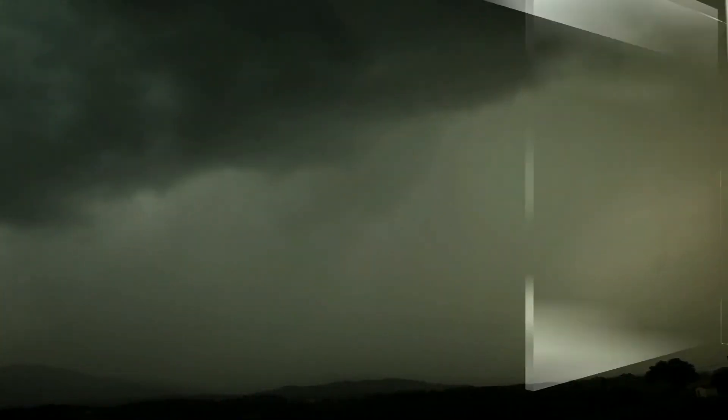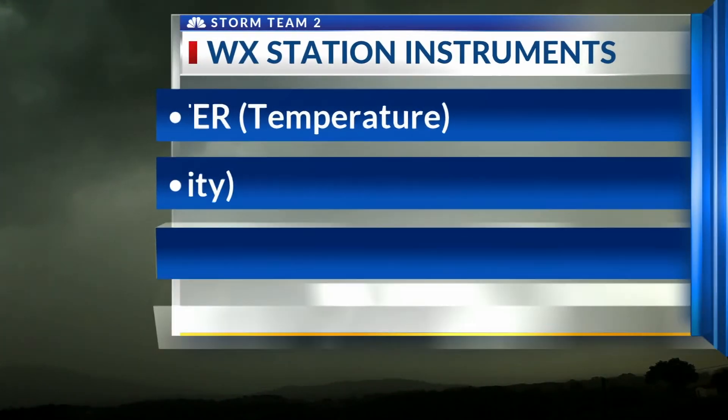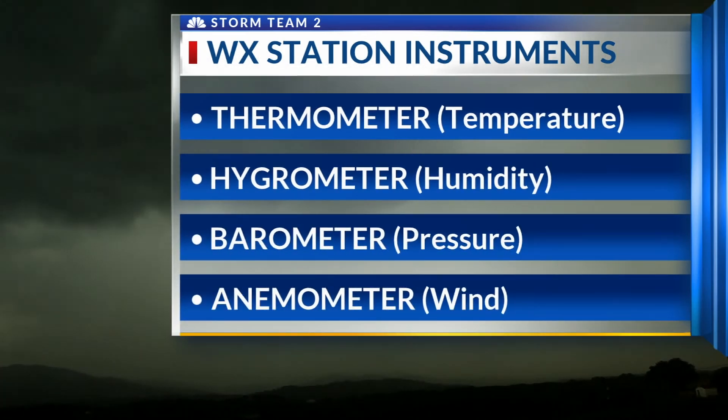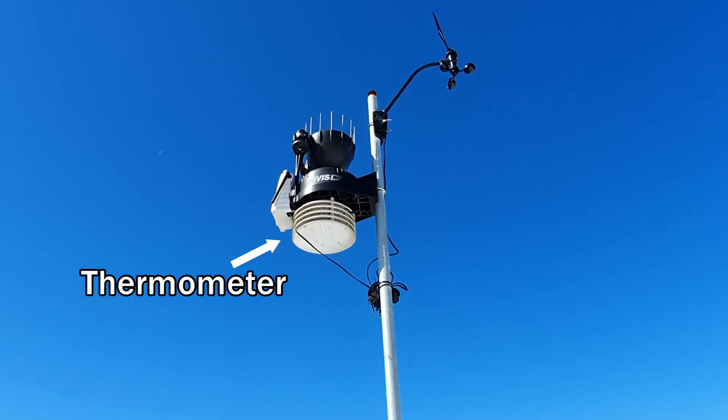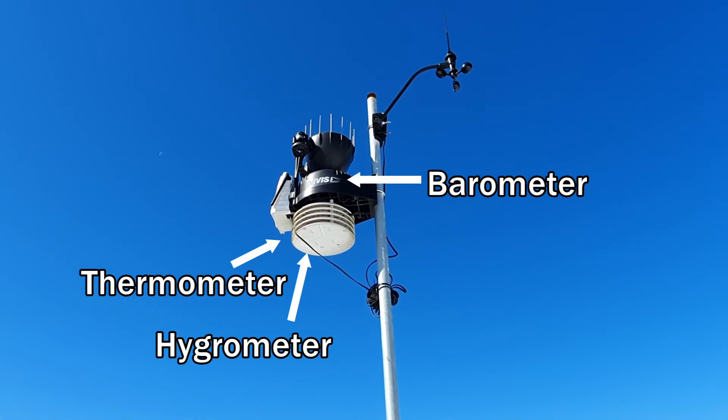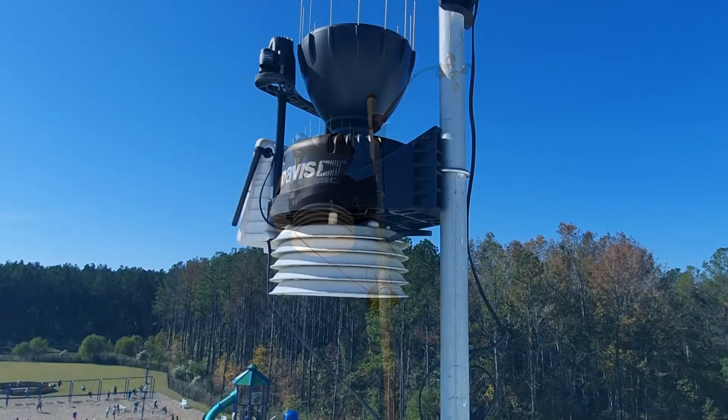All of the real-time weather data that the students use are measured by a collection of instruments on the station. Starting with the easiest: a thermometer, which measures temperature. The humidity is measured by a device called a hygrometer, while the atmospheric pressure is measured by a barometer.